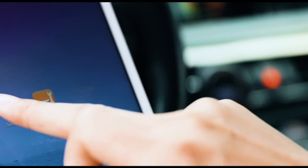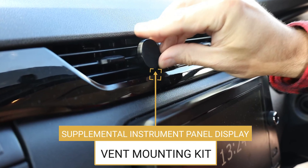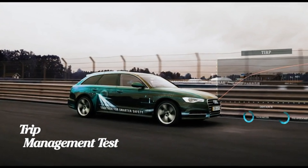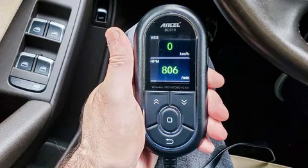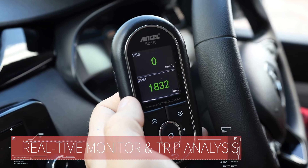One minor drawback of the BD310 is its limited feedback function, which may require additional troubleshooting. However, this is a small trade-off for the wealth of features and benefits this scanner provides. Overall, the Ancel BD310 is a game-changer for DIY car enthusiasts. Don't miss out on the opportunity to streamline your maintenance routine with this top-tier OBD2 scanner.